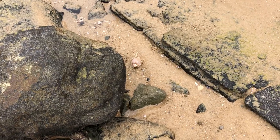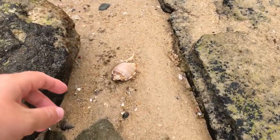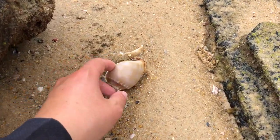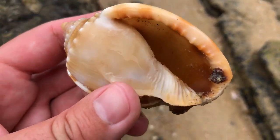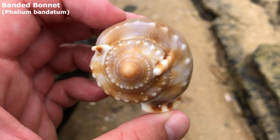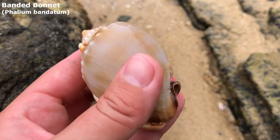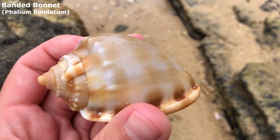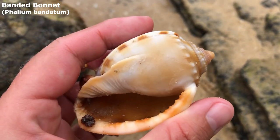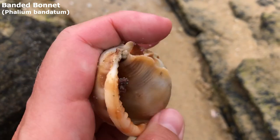Oh my goodness. Would you look at that beauty just sitting there? Wow, it's whole, it's empty. And look at that lovely deep colour it's got. No cracks or anything in it, it looks really nice. It's a pretty spectacular banded bonnet.